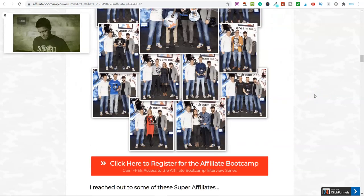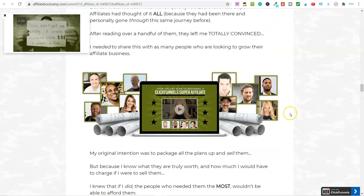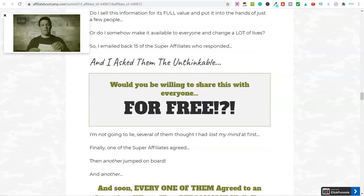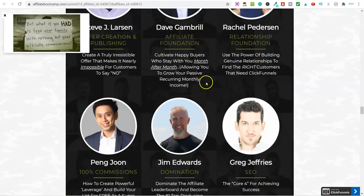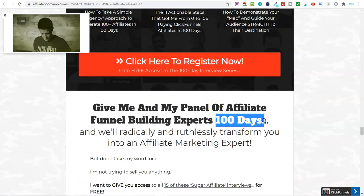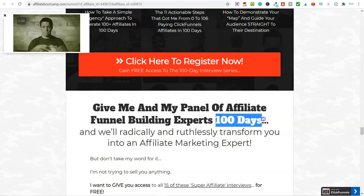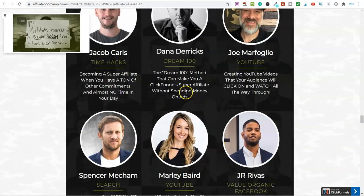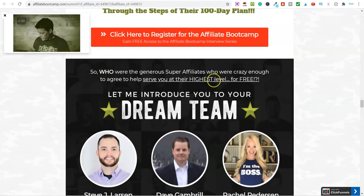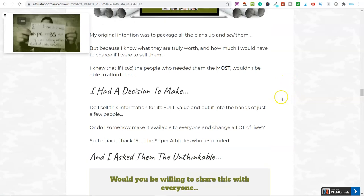The Affiliate Bootcamp has full-time affiliates sharing how they would start over with affiliate marketing if they lost all their contacts and email lists today. It walks you through everything, and you're learning from multiple super affiliates. By the end you'll know how to market products correctly, drive traffic, create content, and lots more. It's 100 days, so it might take a while, but by the end you'll have a solid foundation. If you want to speed up the process, go to the first link in the description — it cuts it down to about 15 days.